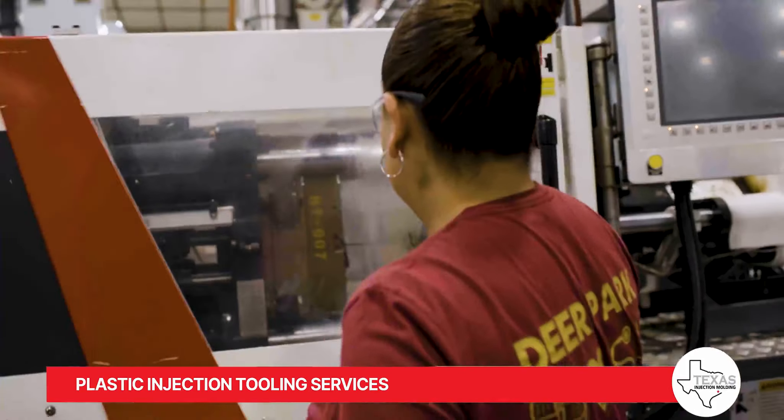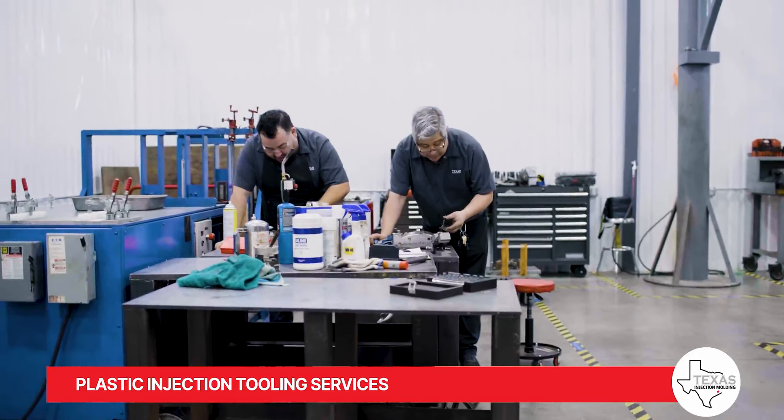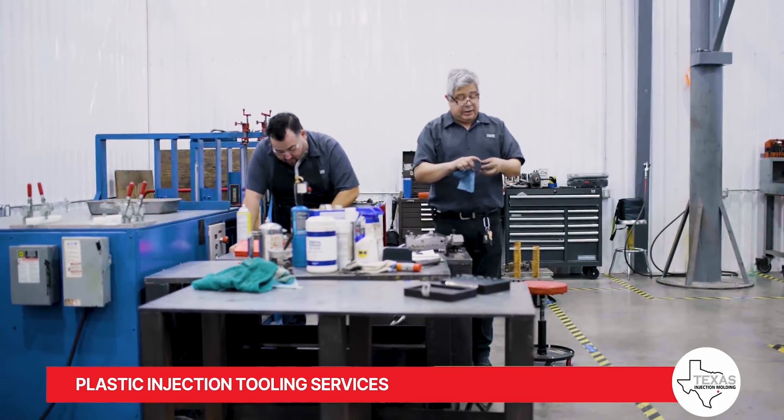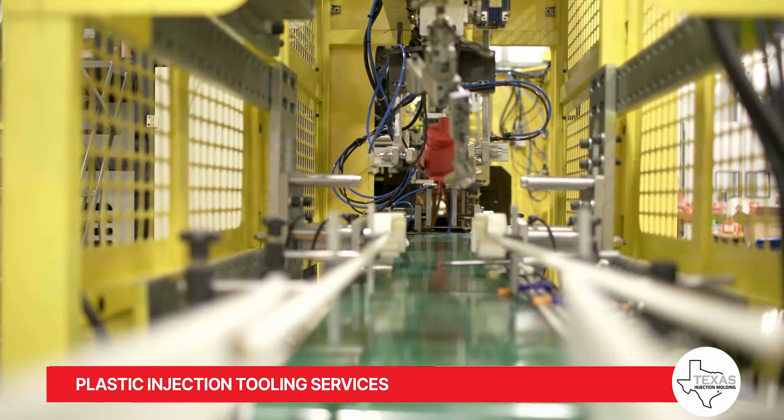Plastic injection tooling is the art of shaping and producing the metal components of a mold that ultimately form your product. Each cavity and core of a mold is meticulously planned and designed to ensure your products meet the required specifications.